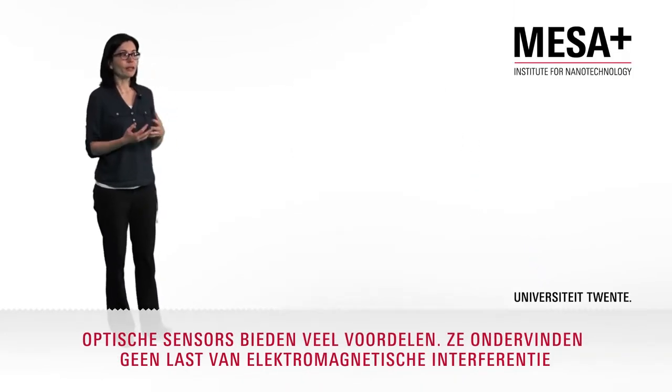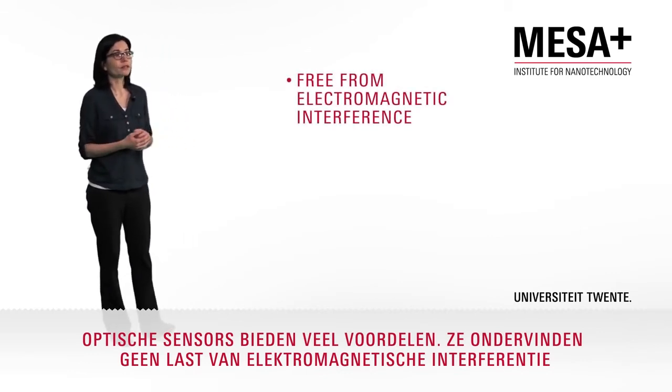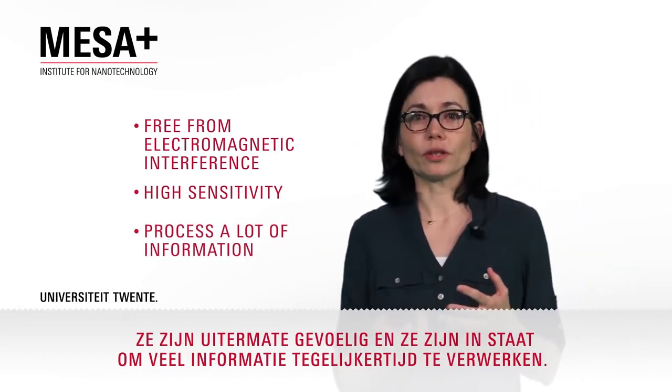Optical sensors have many advantages. They are free from electromagnetic interference. They have very high sensitivity and they can process a lot of information simultaneously.